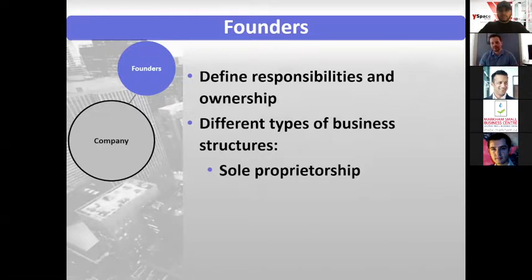Sole proprietorship is a business that's in one person's name. You can register your business under another name, but legally it belongs to that person, and all the risks and benefits also inure straight to that person.